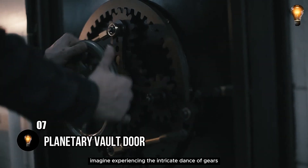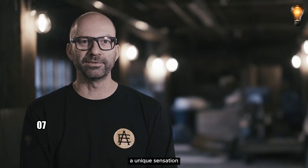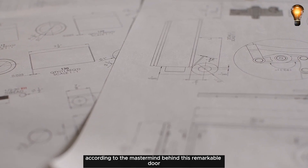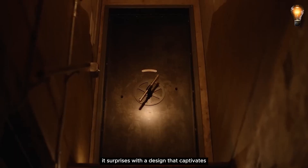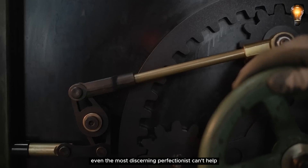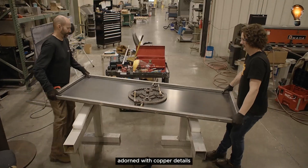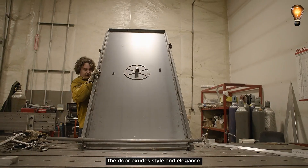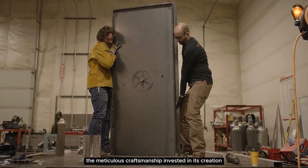Imagine experiencing the intricate dance of gears as you turn that handle — a unique sensation according to the mastermind behind this remarkable door. It's not just reliable; it surprises with a design that captivates. Even the most discerning perfectionist can't help but be enchanted by this finely-tuned mechanism. Adorned with copper details, the door exudes style and elegance, a testament to the meticulous craftsmanship invested in its creation.